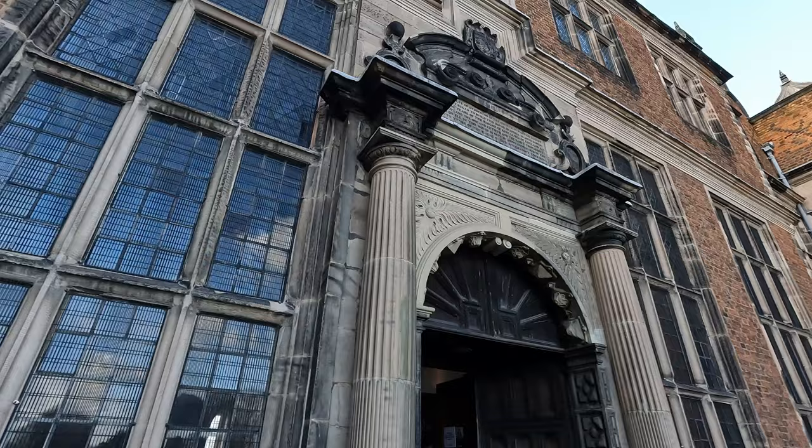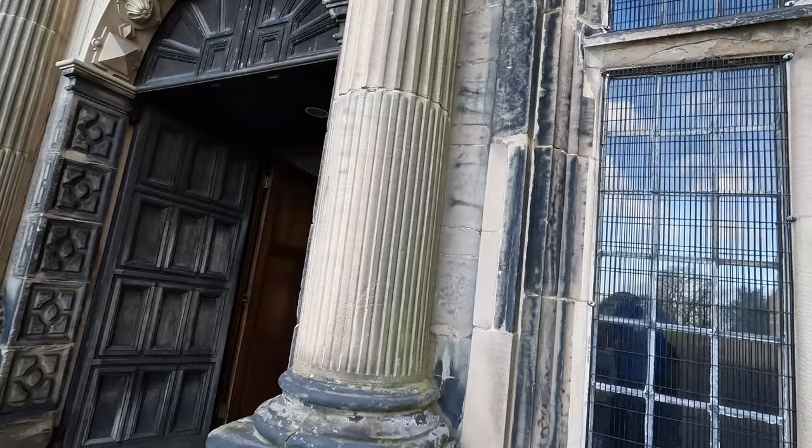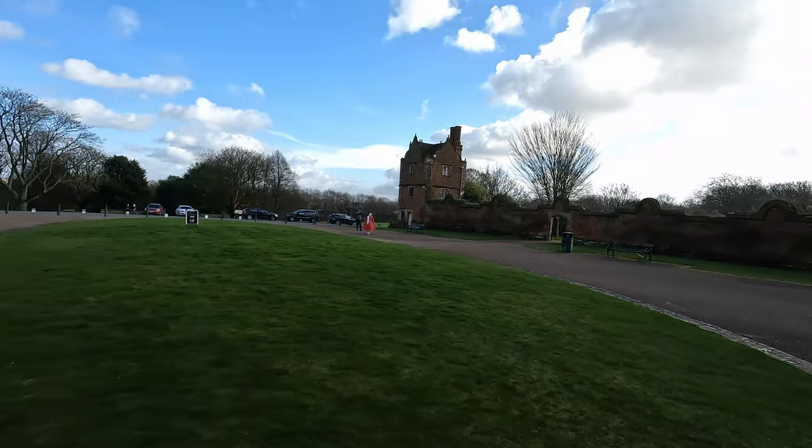It's an interesting entrance this building has. I can see it's combining different types of architectures — I believe this is a Roman column. So this is how a 1618 building with Jacobean architecture looks. I bet those two small entrances are for other gardens, so let's have a look.